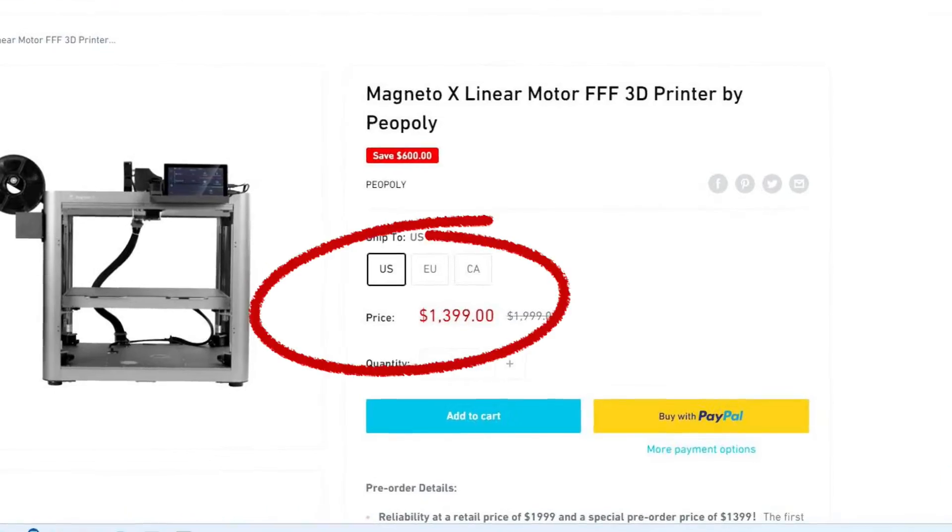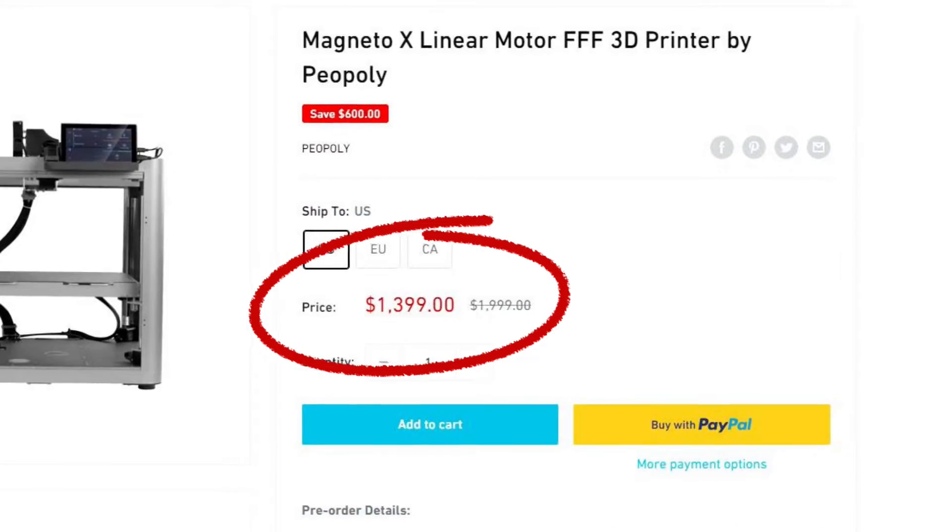Tell us about the timing and the price. Right now we have pre-orders going on for $1,399, and retail will be $1,999.